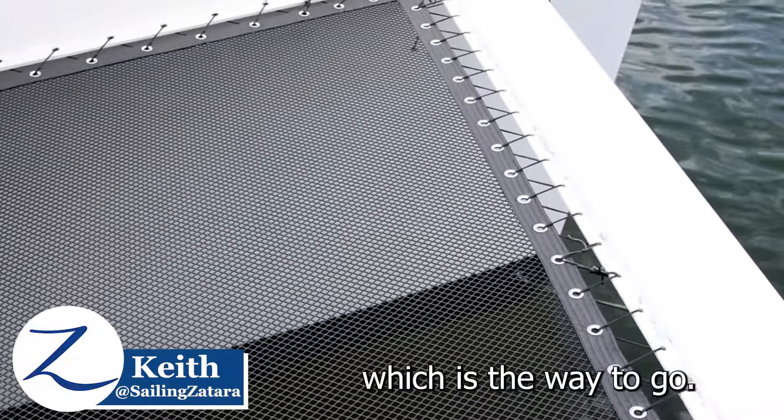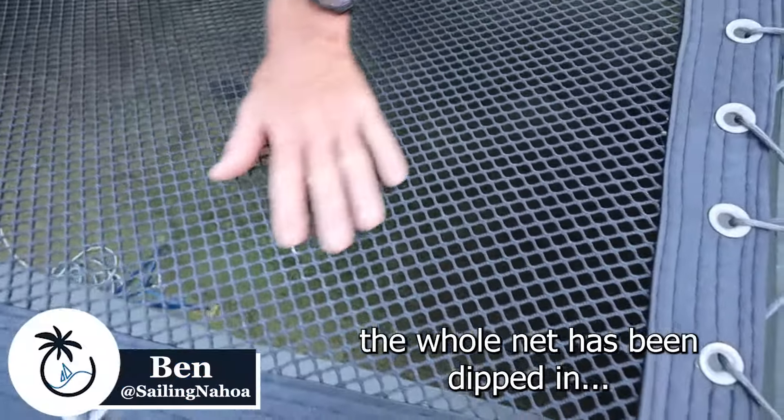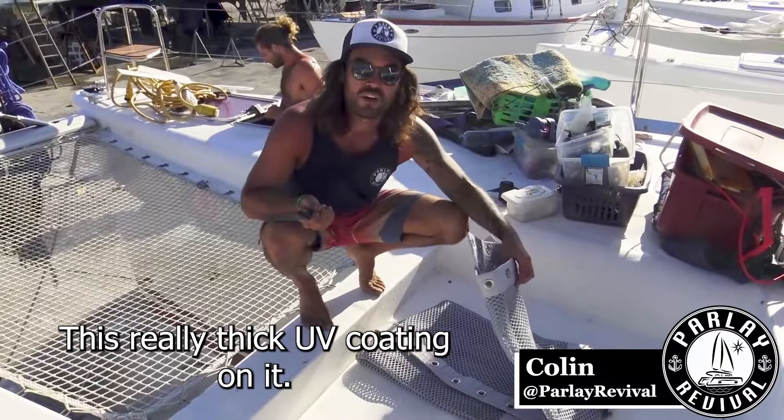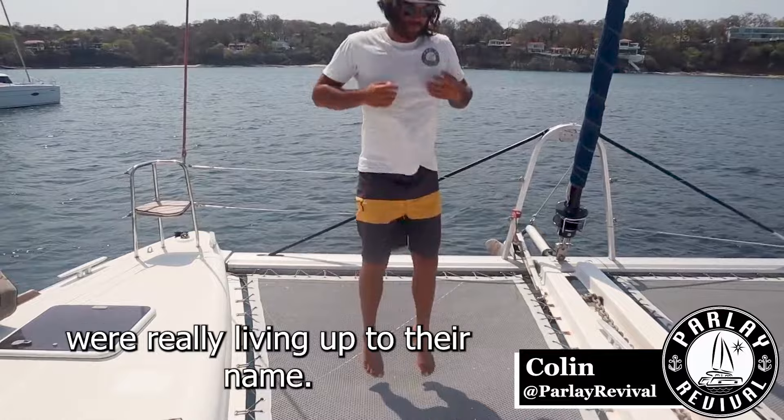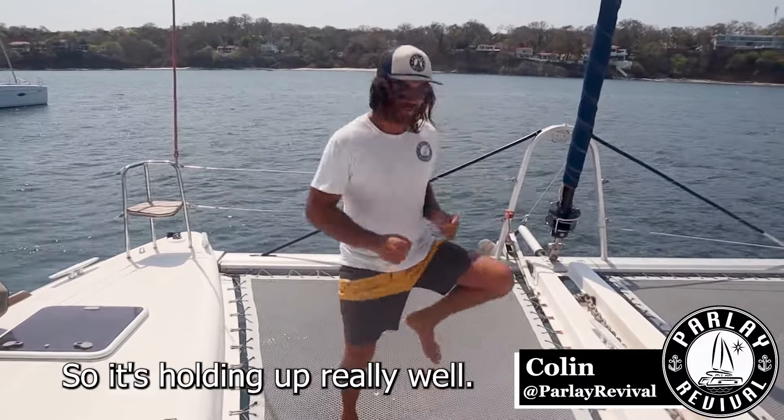They used to have an edge that goes all the way around, which is the way to go. If you look closely, the whole net has been dipped in this really thick UV coating. We didn't really want to show the footage until we'd tested it out and made sure these tramps are really living up to their name. So it's holding up really well.